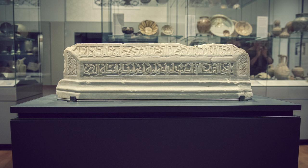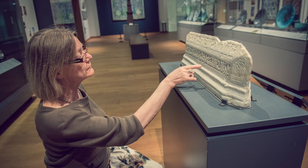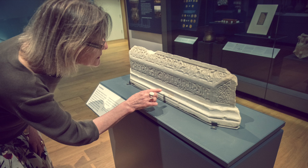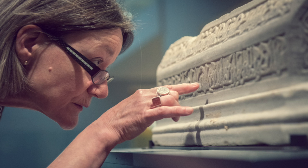This type of gravestone always has an inscription in the majestic Arabic script called Kufic. It begins: 'In the name of God, the compassionate, the merciful. God bless and keep the Prophet Muhammad and his family.' Then we have a very short chapter from the Quran which declares the oneness and uniqueness of God.